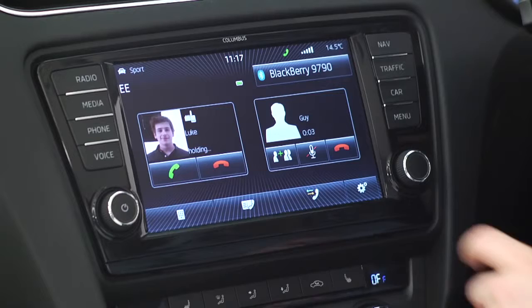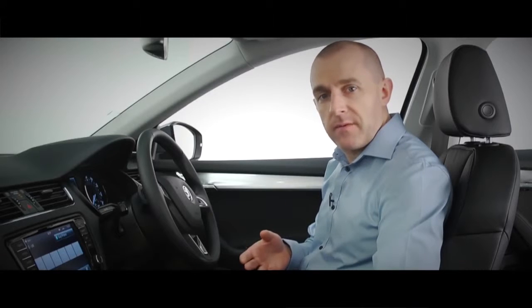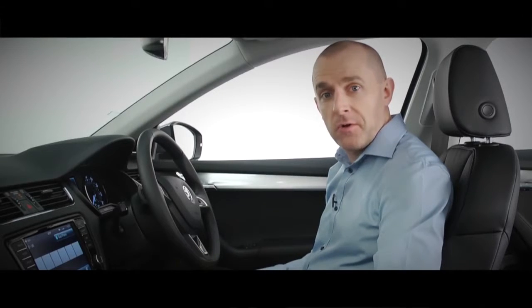swap between calls and put them on hold and create a conference call. And if I need to speak privately, when I've stopped I can switch back from screen to handset audio — it just needs the press of a button.